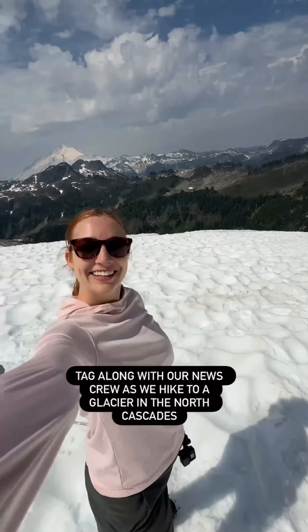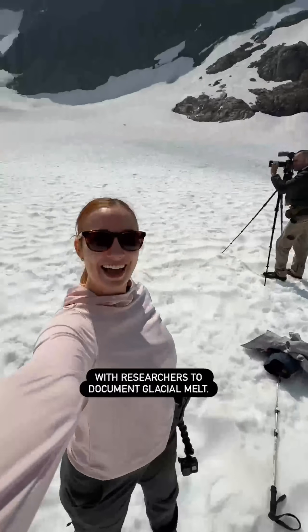Tag along with our news crew as we hiked to a glacier in the North Cascades with researchers to document glacial melt.